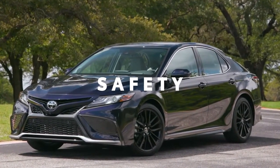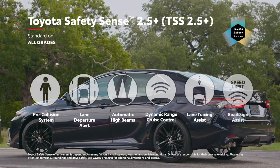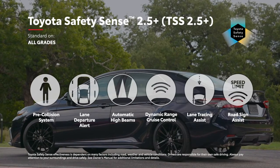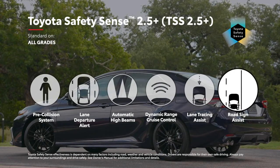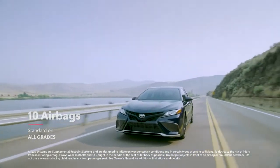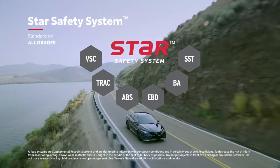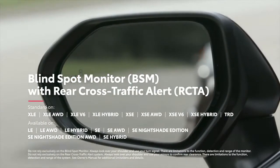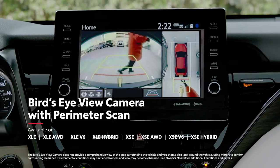It goes without saying that Camry's safety systems represent the cutting edge. All Camry models now come standard with Toyota Safety Sense 2.5+, Toyota's latest advanced suite of active safety technologies, which features newly enhanced functionality for features like Pre-Collision System, Lane Departure Alert with Steering Assist, and Road Sign Assist. Along with its 10 standard airbags, every Camry also features Star Safety System, a robust safety suite designed to help prevent accidents from occurring in the first place. Plus, Camry also offers available safety features like Blind Spot Monitor with Rear Cross-Traffic Braking, and a bird's-eye-view camera with perimeter scan for those hard-to-see objects.